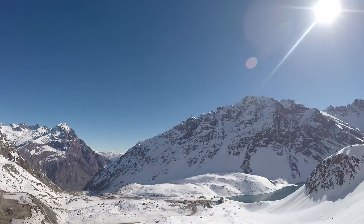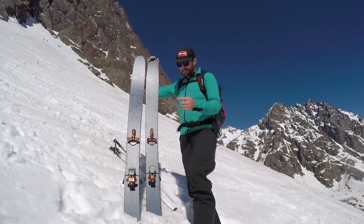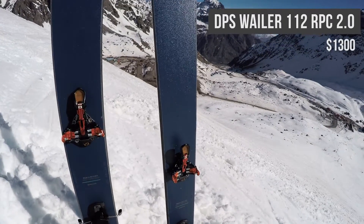I wanted to talk about some of the skis we're going to be skiing for the upcoming ski season in North America. I was able to get them down here. This is the Whaler 112 RPC 2.0 from DPS.